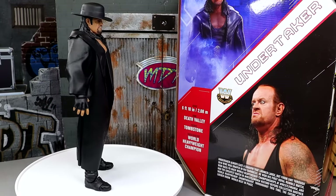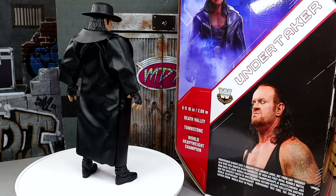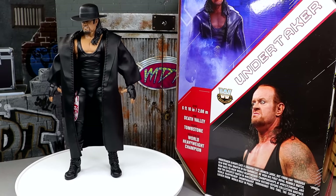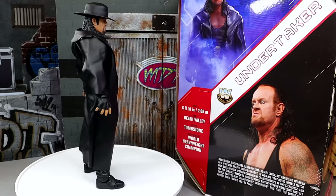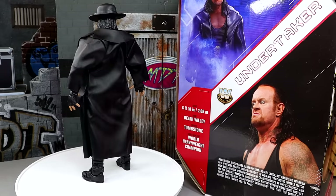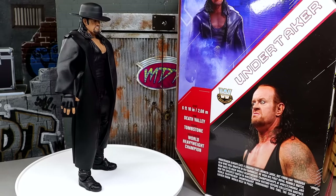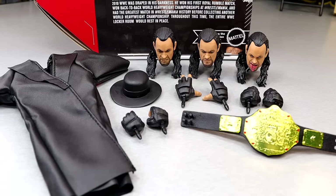Here's our Legends Ultimate Edition Undertaker out of the packaging, and I am really liking what I'm seeing so far. I'm intrigued — all the bells and whistles. Just standing there on the rotating base, he looks damn menacing. He looks like a phenom. I'm loving a lot of the features that you get with this figure. So what we're going to do is dive into the Undertaker's accessories first, and then we'll take a closer look at the figure himself.